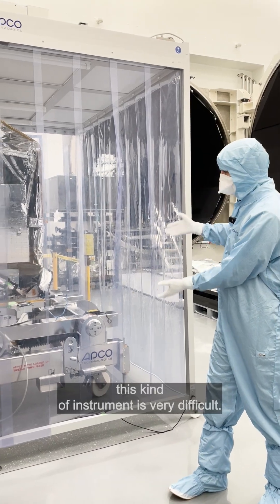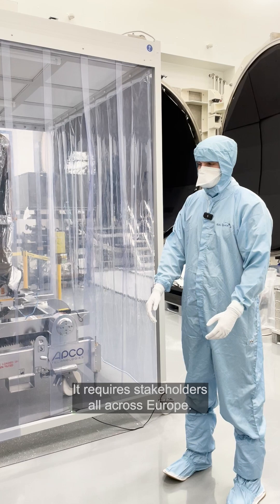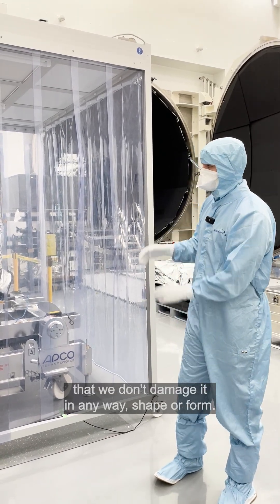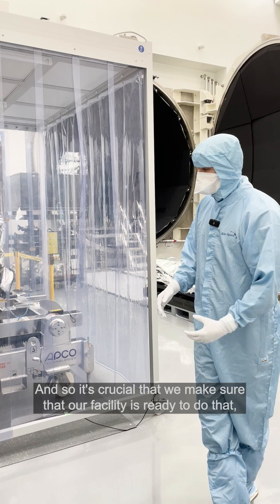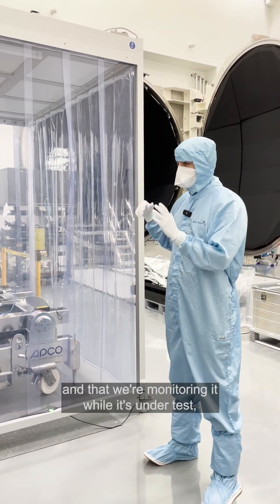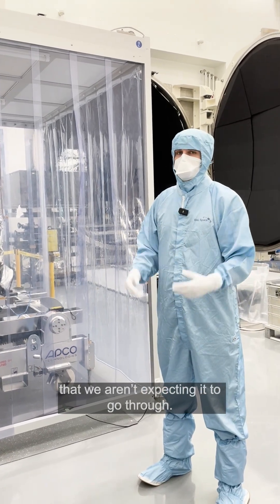Making this kind of instrument is very difficult. It requires stakeholders all across Europe. We really want to make sure that we don't damage it in any way, shape or form. So it's crucial that we make sure that our facility is ready to do that and that we're monitoring it while it's under test so that it doesn't experience any harm that we aren't expecting it to go through.